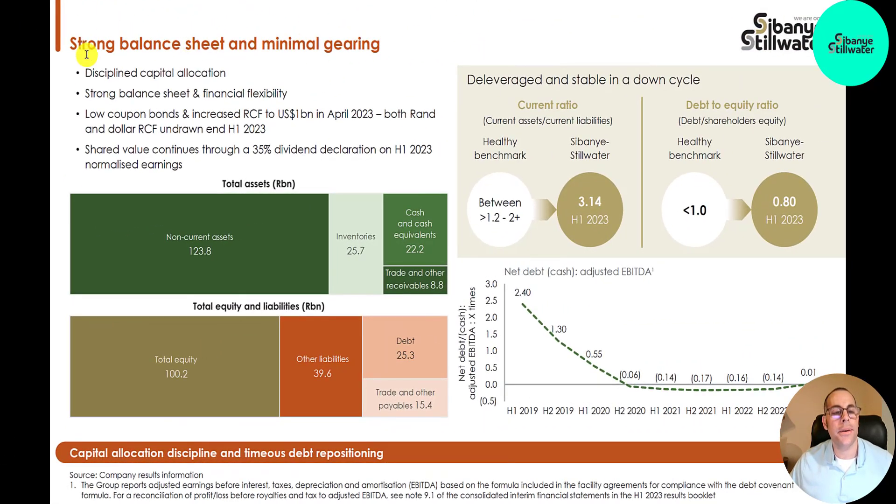This slide talks about their balance sheet. They have 22 billion rand of cash — divide by 19, that's about 1.2 billion U.S. dollars. Inventory is 26 billion rand, non-current assets 124 billion rand, and lots of equity — 100 billion of equity. Their liabilities are about 80 billion rand, so they have a lot more assets than liabilities. They have a really strong current ratio of 3.14 — that's current assets over current liabilities — and a good debt to equity ratio below 1, at 0.8.